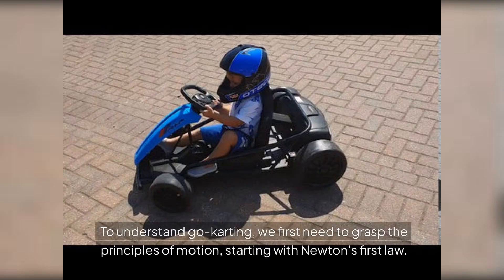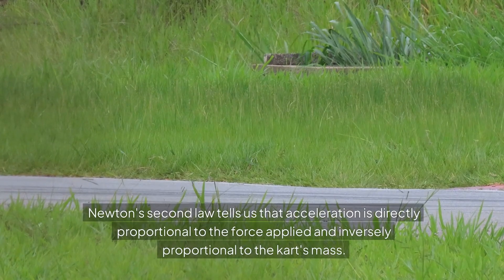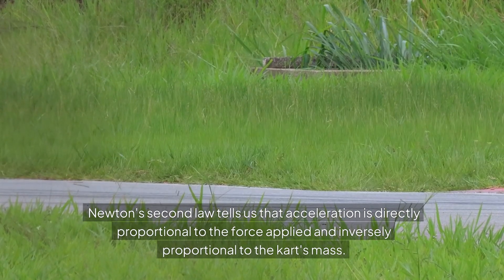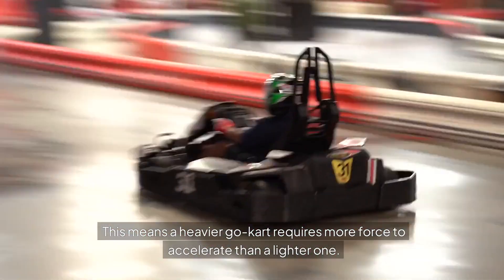To understand go-karting, we first need to grasp the principles of motion, starting with Newton's first law: an object at rest will remain at rest unless acted upon by an external force, like the engine propelling the kart forward. Newton's second law tells us that acceleration is directly proportional to the force applied and inversely proportional to the kart's mass, meaning a heavier go-kart requires more force to accelerate than a lighter one.